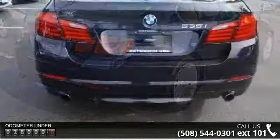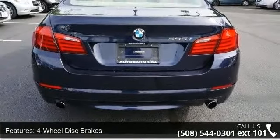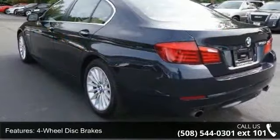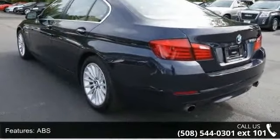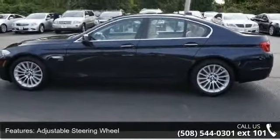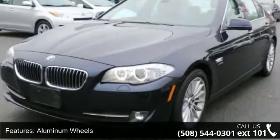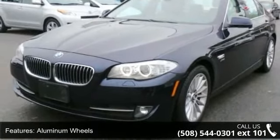Enjoy these notable features: 4-wheel disc brakes, ABS, adjustable steering wheel, all wheel drive, aluminum wheels, automatic headlights, auxiliary audio input, Bluetooth connection, and brake assist. A test drive is waiting for you. Call now to schedule an appointment at our dealership.